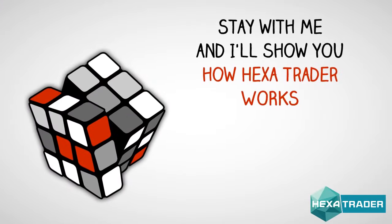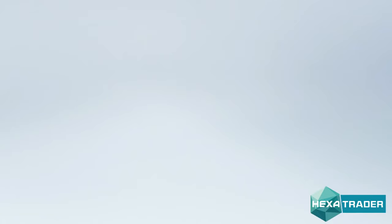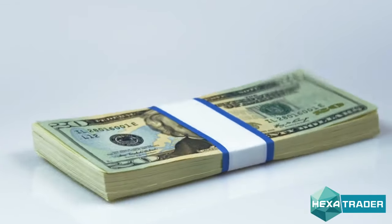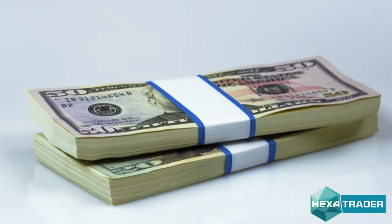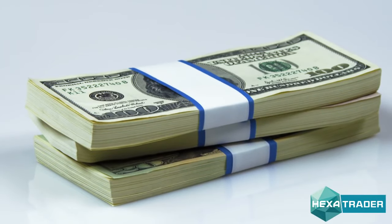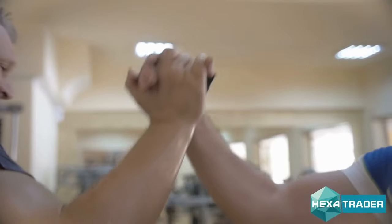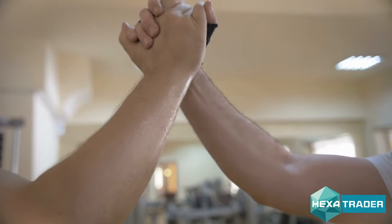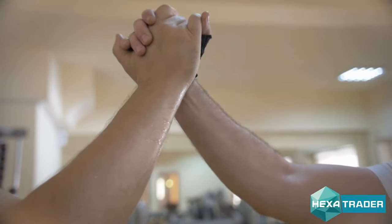Stay with me, and I'll show you how Hexatrader works. We have an incredible 94.7% success rate. You'll learn how to use Hexatrader for yourself to make at least $146,000 starting from scratch, with no big investment needed. And most importantly, you'll understand without any doubts the reason why I am sharing my software with you, how I profit from it, and how you will profit from it as well.